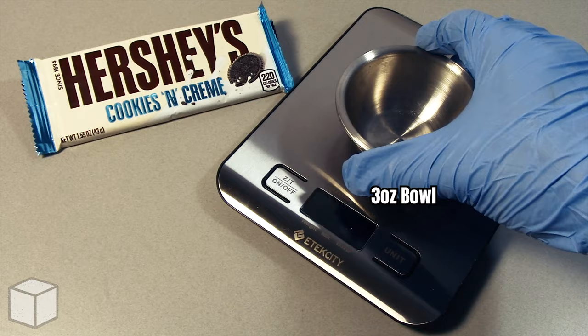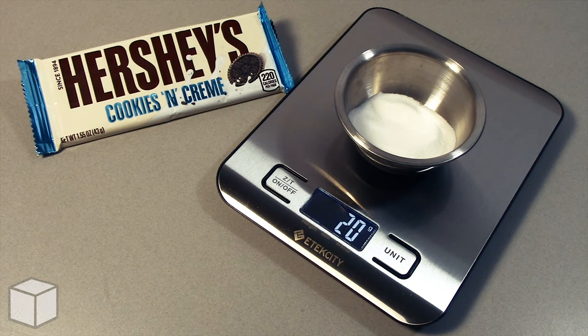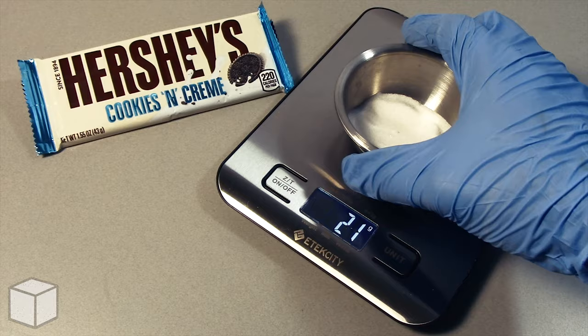To provide a visual of what that looks like with a food scale, I'm going to add granulated sugar into this small 3 ounce bowl until the total amount is equal to 21 grams. And here's what 21 grams of sugar looks like in the bowl up close.